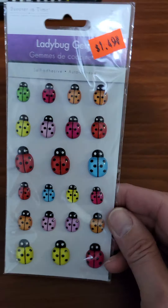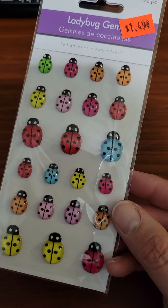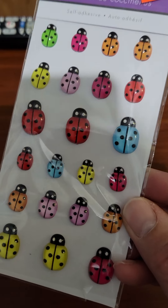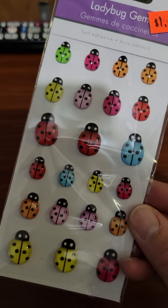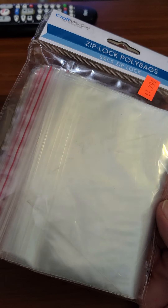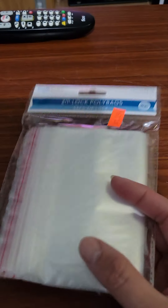I got these cute little ladybug gems. I love the little colors on it and the little glare — it's got a glittery look to it. I got me some little Ziploc bags. I could use these for the stamps that don't have bags or packages, so I'll put them in there.